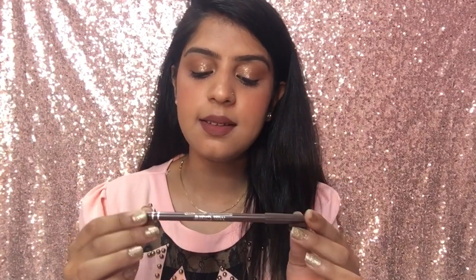My next purchase is this Miss Claire Waterproof Eyebrow Pencil in shade 02 Dark Brown. This is an amazing product — if you want an eyebrow product with a spoolie, you won't find one for under 100 rupees easily. Finding eyebrow products with a brush at this price is very difficult. I've already used half of it — you can sharpen it very nicely. I used it on my eyebrows today and I'm just loving it. The price is 75 rupees.